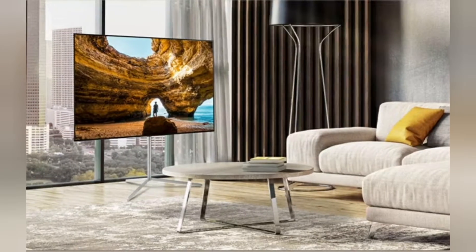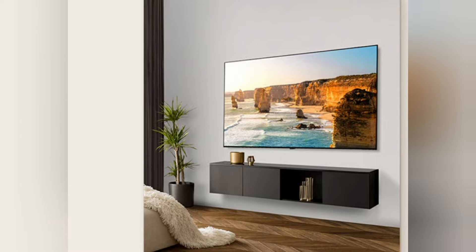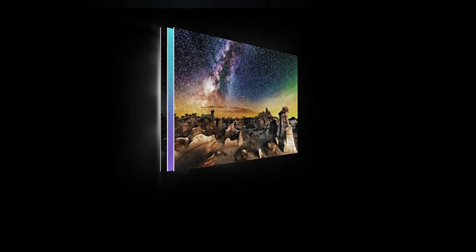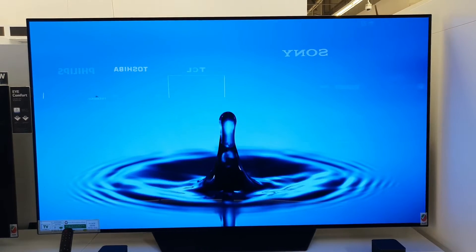Slimline Design — blends in, stands out. Inspire your interiors with the Ultra Slim OLED that adds minimalist charm to your space. Self-lit OLED: no backlight necessary. Pixels reach their brightest, most brilliant potential when they stand alone and shine without the dull glow of a backlight.